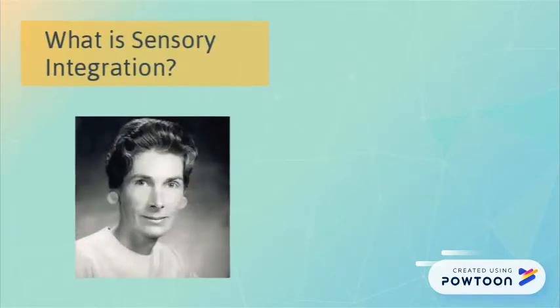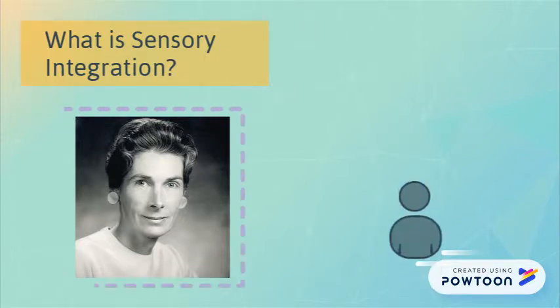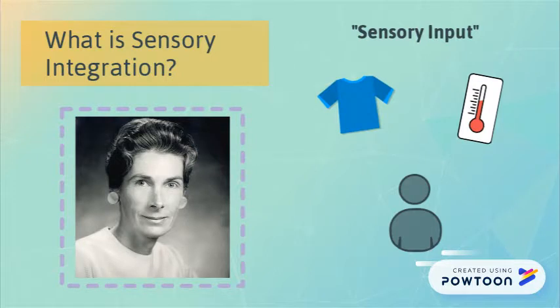Jean Ayres, an occupational therapist and clinical psychologist, and the creator of sensory integration theory, describes sensory integration as our ability to process and interpret varying forms of sensory input.